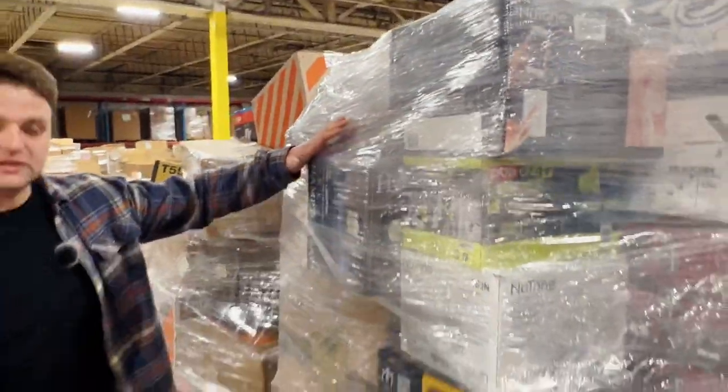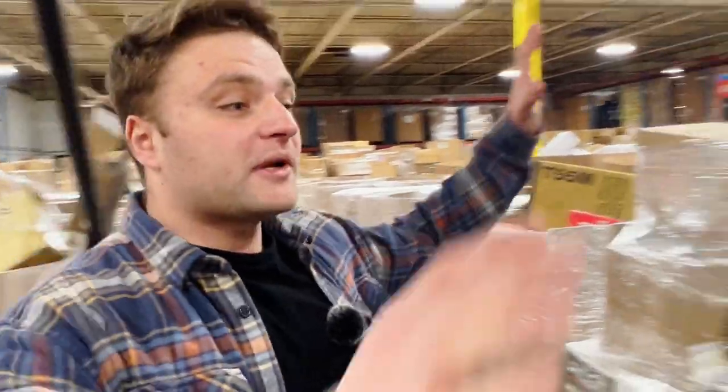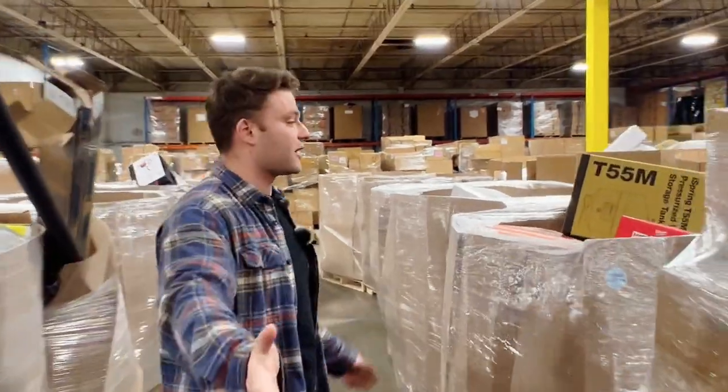I've been getting a lot of phone calls from people that want to buy truckloads but they're just not ready. If you catch me on a phone call, I'm going to keep it real — I don't beat around the bush. If you're telling me you're going to deliver this to your front yard, I'm going to tell you that's not going to happen. We can't drop 28 pallets in a residential area and expect the customer to be happy. You're going to think you're getting pallets with beautiful, nice tools, nicely packed.